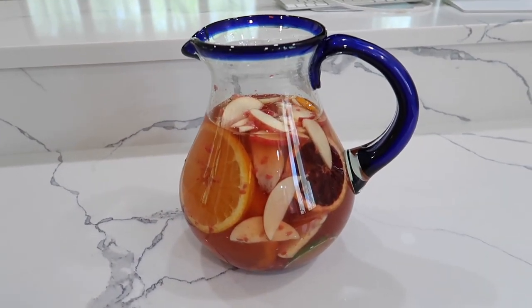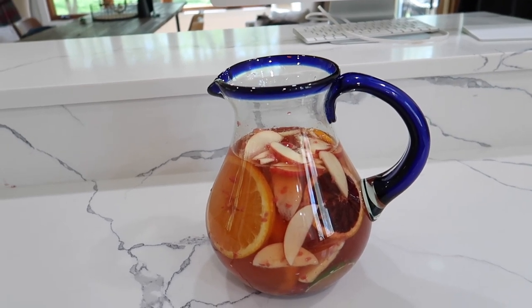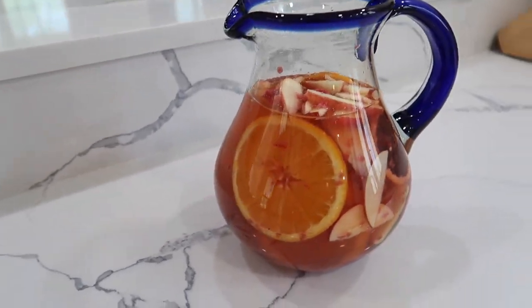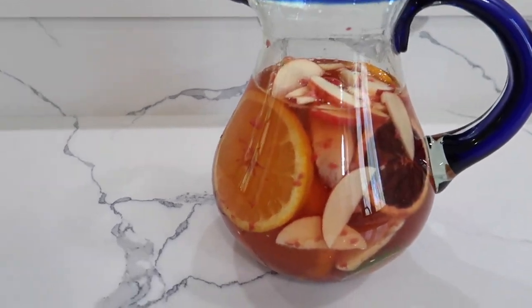Since there are four of us, I decided to add another bottle, so I added a buttery Chardonnay. That should be enough, and then we're going to top it off with Prosecco. I can't wait to try it in a couple of hours.